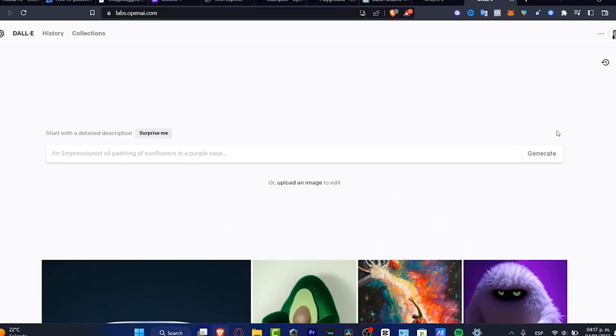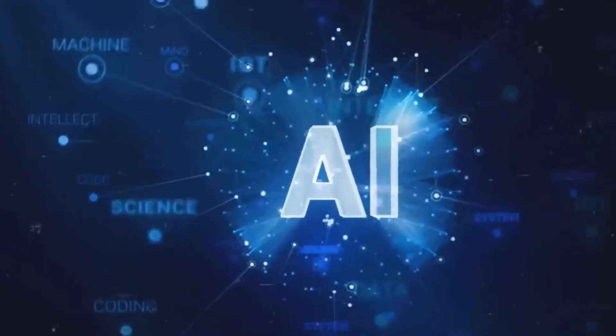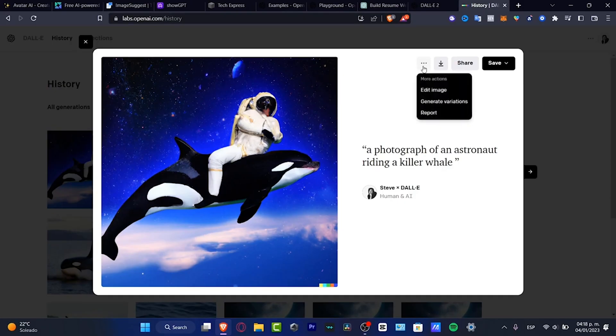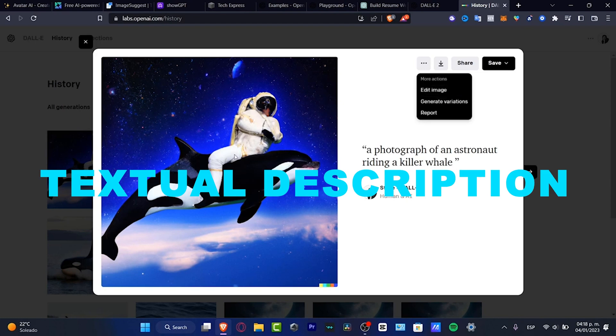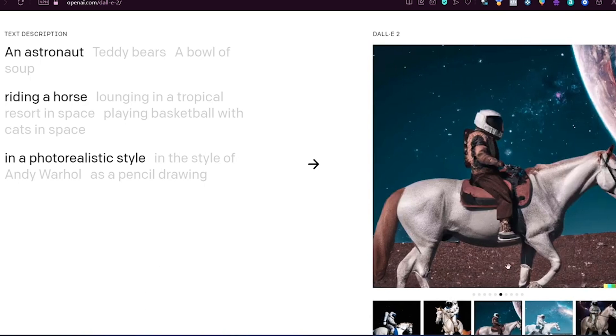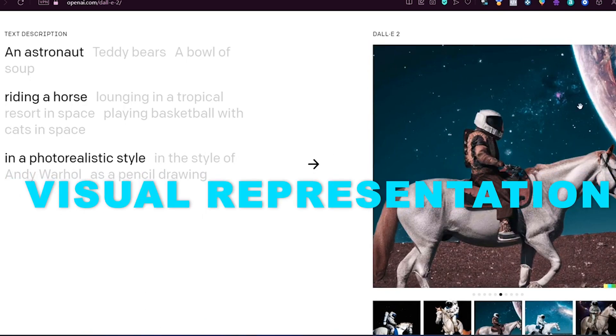Number 7: DALL-E 2. DALL-E 2 is an innovative cloud-based AI model developed by OpenAI, the same company behind ChatGPT. It's known for its remarkable ability to generate images from textual descriptions. This means you can describe an image in words, and DALL-E can create a visual representation of that description.